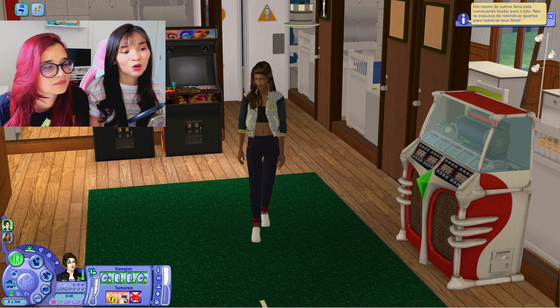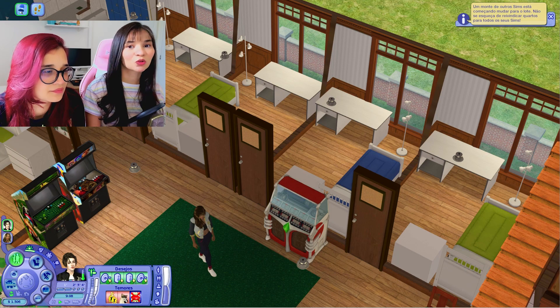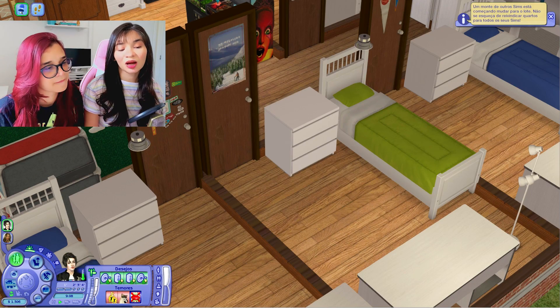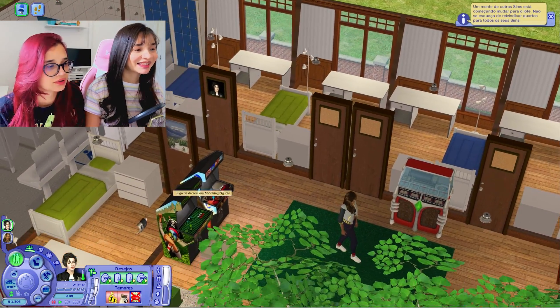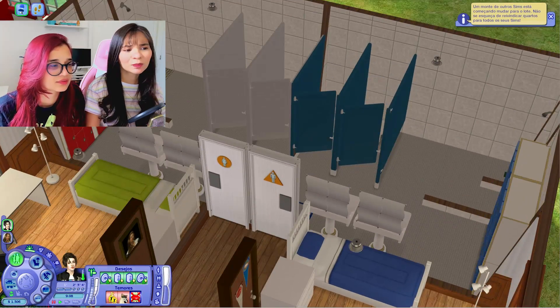Desse outro lado, caixa de som. Aqui também tem um lugarzinho para ficarem jogando videogame. Bem aqui nós temos uma bancada para o café. Ao lado nós temos os quartos — são todos padrõezinhos, todos iguais. Aqui nós temos só a cama e o armário para guardarem as coisinhas. Eu esqueci de colocar as cadeiras, vamos ter que comprar. E aqui do lado nós temos os banheiros — feminino e masculino, também tudo padrãozinho.